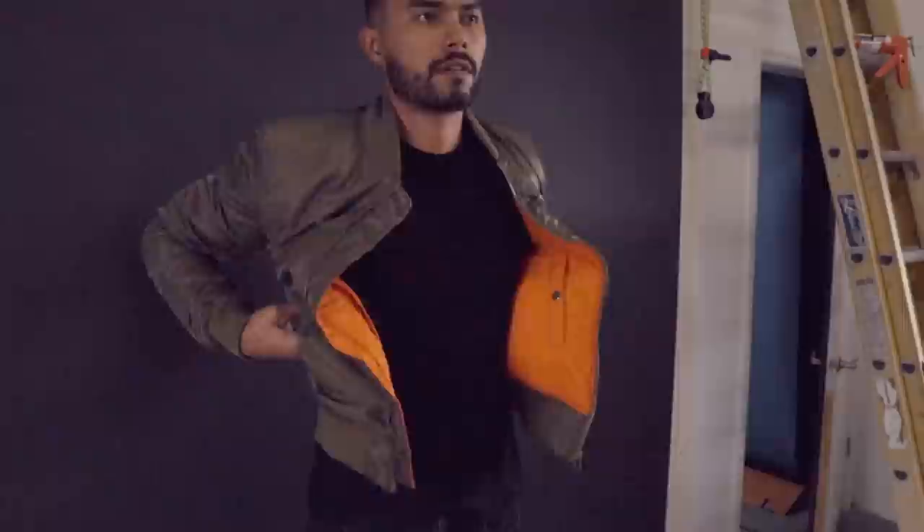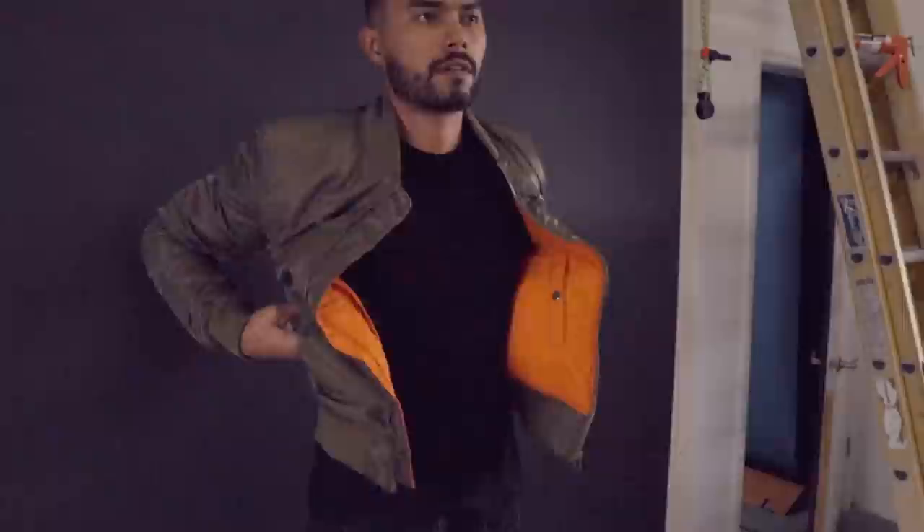Number eight: start layering. This is the fastest way to look bigger and stronger. Layer smart — layer pieces that will make you look bigger. A bomber jacket is a great example. The beauty of bomber jackets is they have a puffy cotton filling that gives you a puffer effect, instantly adding about 10 to 15 pounds to your frame. If that's too thick, you can still layer something like a simple flannel, which will also look just as good.